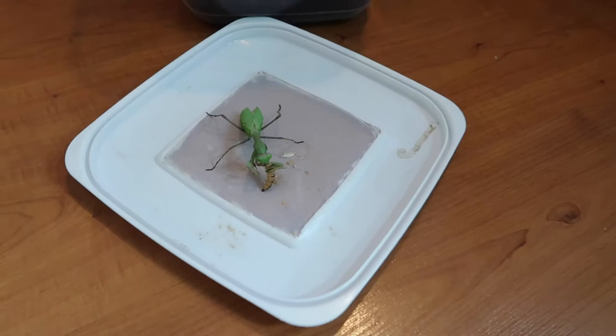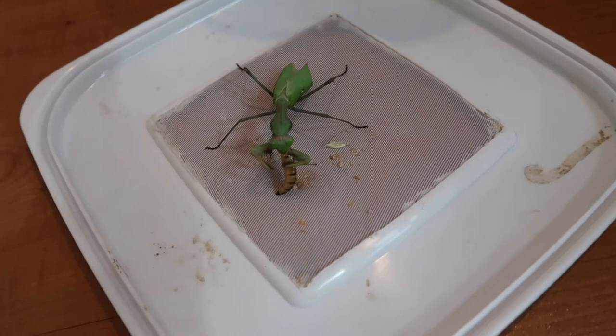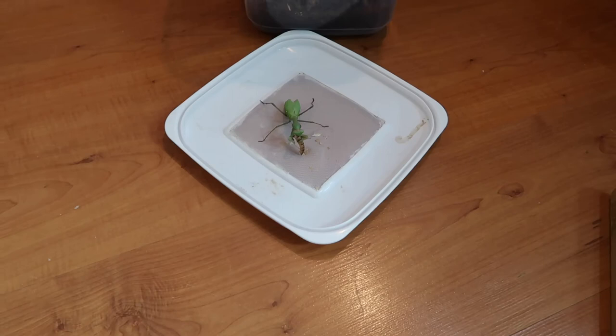So this guy is still eating the morio worm and we kind of got a time lapse of him, but we're still getting used to the camera on time lapse so we kind of got one — I'll try and put it in, but if not it obviously didn't go very well. So we're going to put him back and probably feed the ghost mantis which is there. And then what else have we got to do?